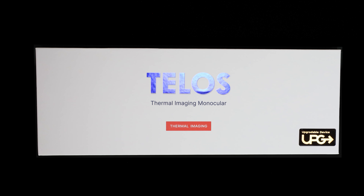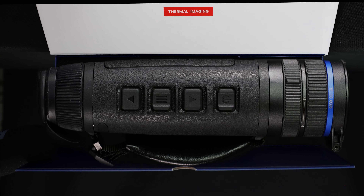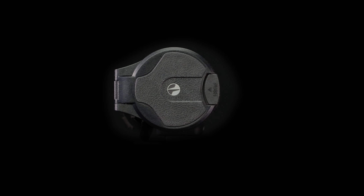So you're thinking about buying a thermal device and you've heard the Pulsar TELOS is upgradeable. But what does that mean? Well, imagine for now the TELOS XQ35 is what you need and what you can afford. But in the future, your needs or expectations step up a notch, or maybe two.